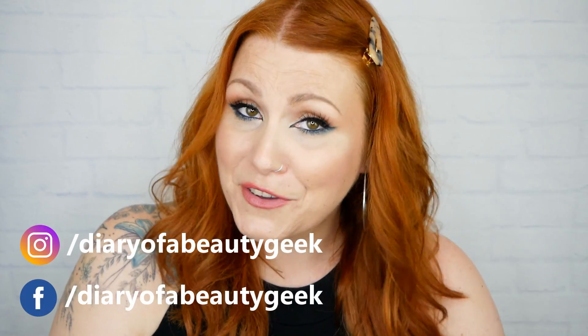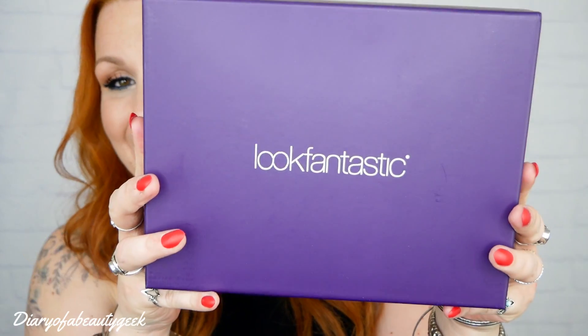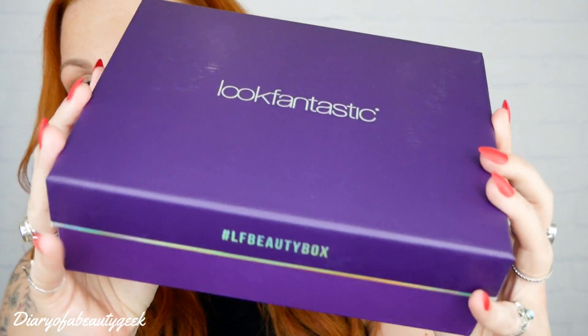Hi everybody, welcome back to my channel. If you're new, welcome — my name is Claire. I've got the very first unboxing video for October, and look how fantastic this is. This is what the gorgeous box looks like — it's a beautiful purple and silver design.